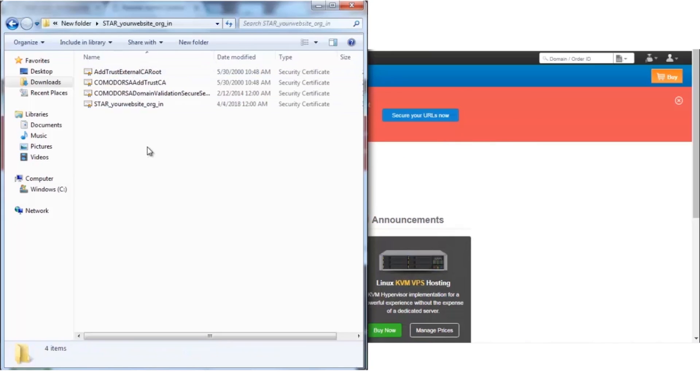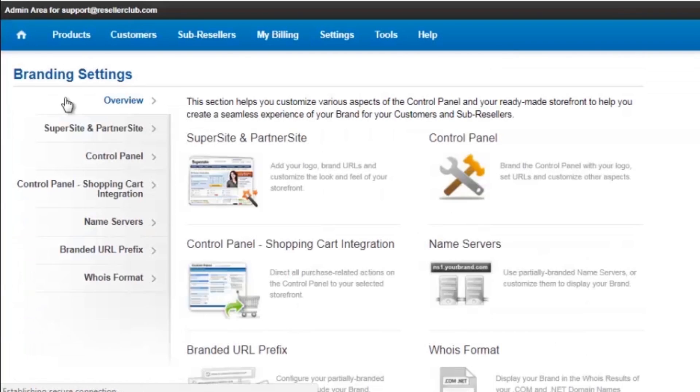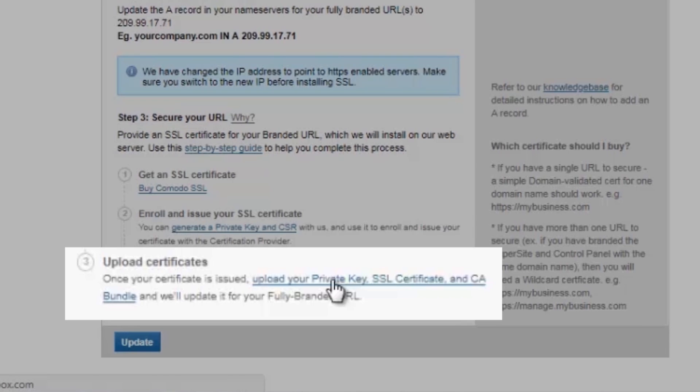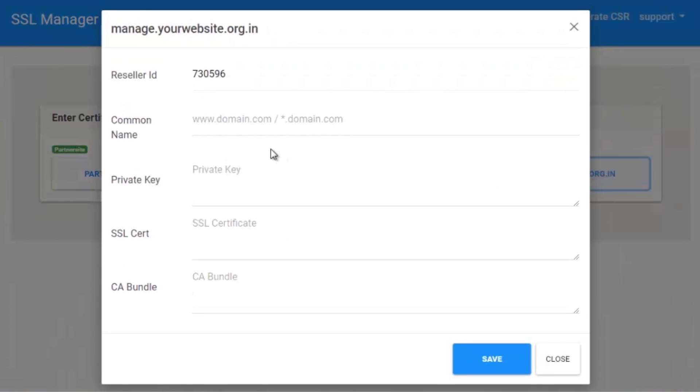Here I have four files, of which one is your certificate and the remaining are the CA bundle files. The certificate files will vary depending upon the certificate provider. Now in order to install the certificate, you need to go back to your reseller control panel. Click on Settings, Branding Settings, Super Site and Partner Site, and click on the last step: Upload Your Private Key, SSL Certificate, and CA Bundle. This will redirect you back to the SSL manager page, which shows all the branded URLs created under your panel. Click on the respective URL and provide the certificate details — your common name, private key, SSL certificate, and CA bundle — to complete the installation process.